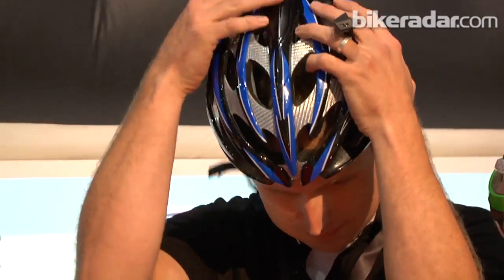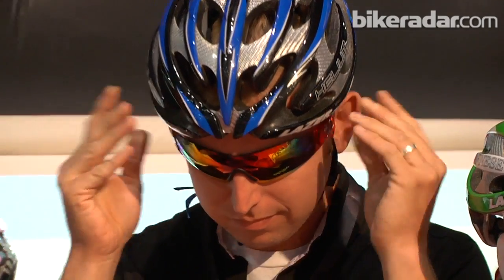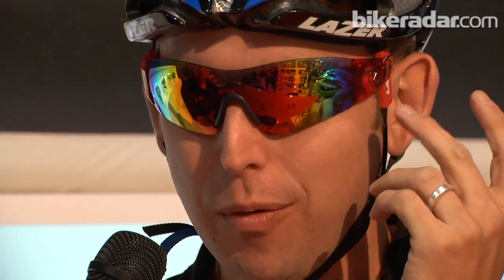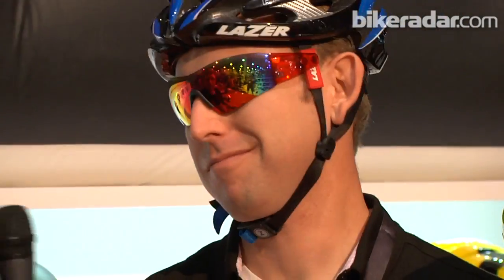Do you want to put that on for us and show us how it works on the head? That's really impressive. It's really lightweight. You don't have that extra pressure. It's a little bit cooler because you don't have the temples on your face. And it doesn't go anywhere — it stays put.